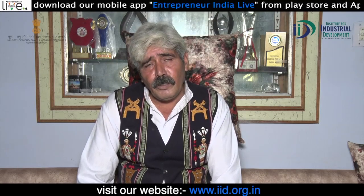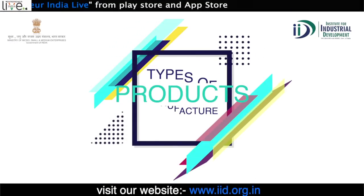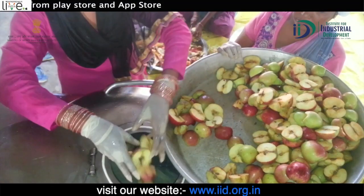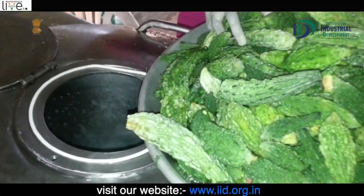That's how the machine got started. We've been working with it for 11 months. This machine can process any fruits or herbs.